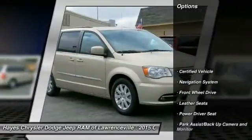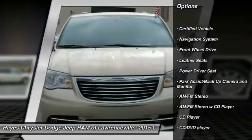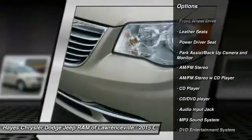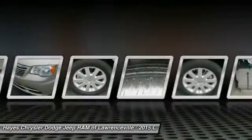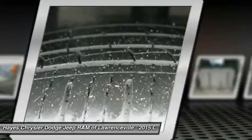Quad Seating, Traction Control, Power Lift Gate, Anti-Lock Braking System, 3rd Row Seat, Navigation System, DVD System, Home Link Garage Door Opener, Air Conditioning, Front Power Steering.